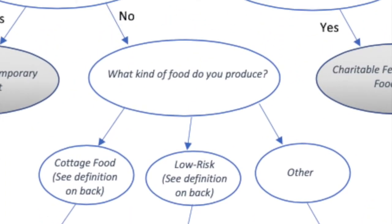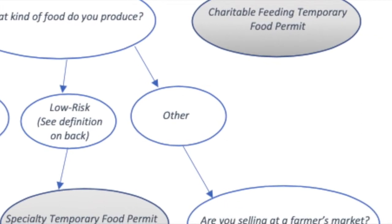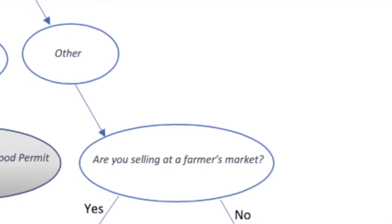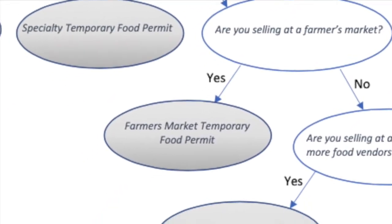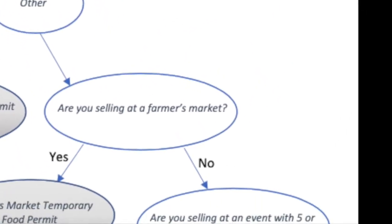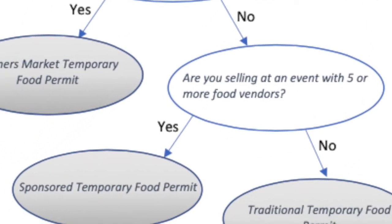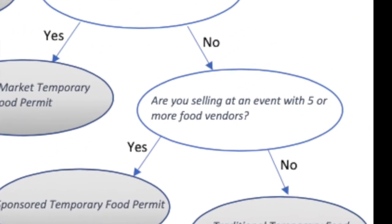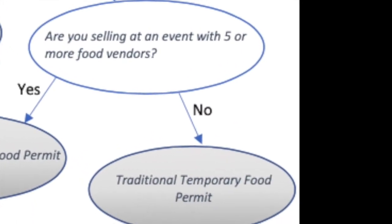If you are producing foods that are neither low-risk nor cottage foods, your permit will be determined by the location you sell at. If you are selling at a farmer's market as either an organizer or vendor, you may qualify for the Farmer's Market Food Permit. If you are not selling at a farmer's market but are selling at an event with five or more vendors, you may qualify for a sponsored food permit as an organizer or vendor. Finally, if you are not selling at an event with at least five vendors, you may qualify for the Traditional Food Permit.